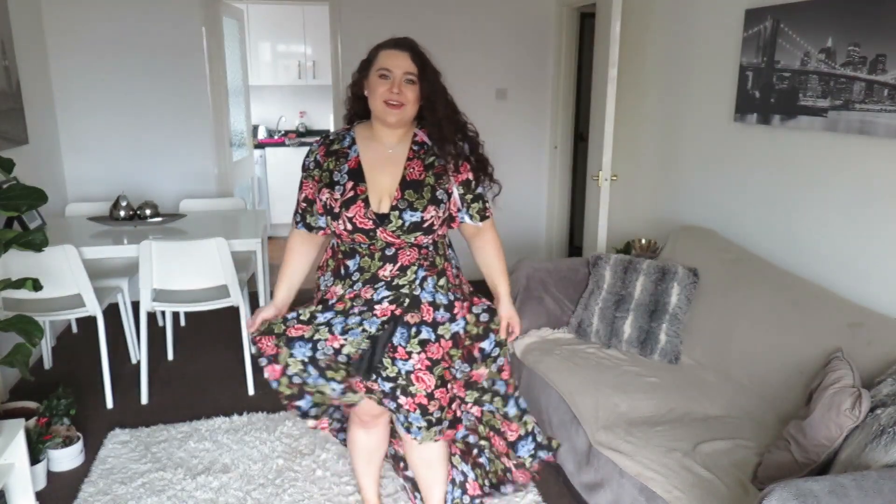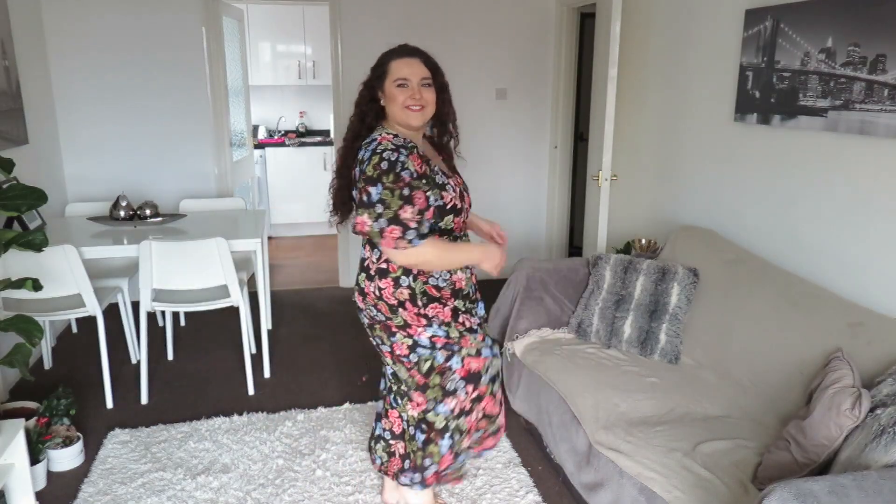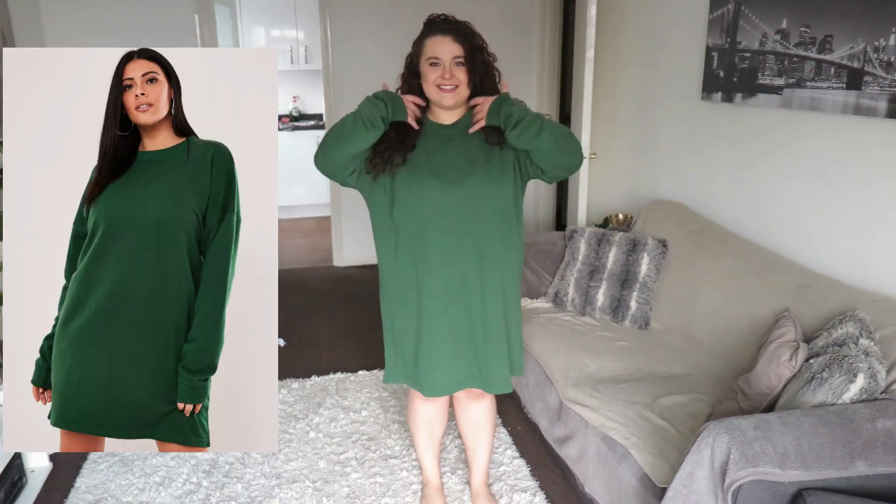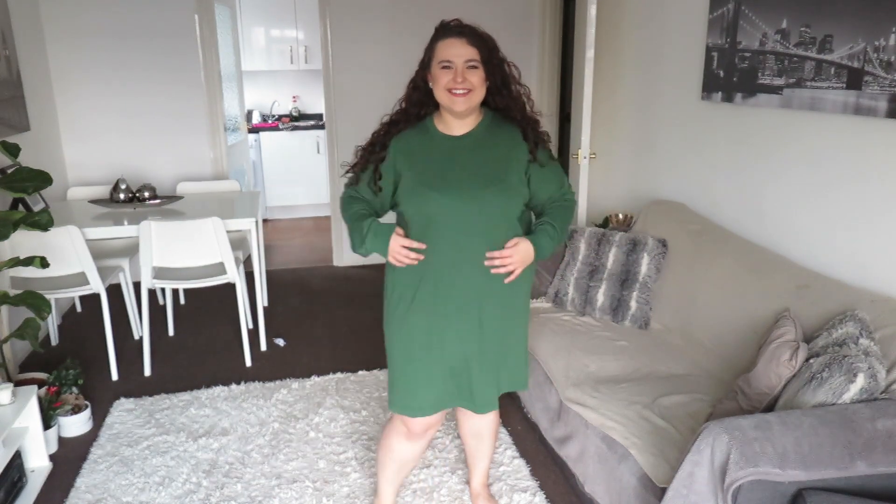The next thing I got was a sweatshirt dress. You all know how much I like sweatshirts, so a sweatshirt dress is a winner in my eyes. I'm a sucker for a sweatshirt and I go through them so quickly.